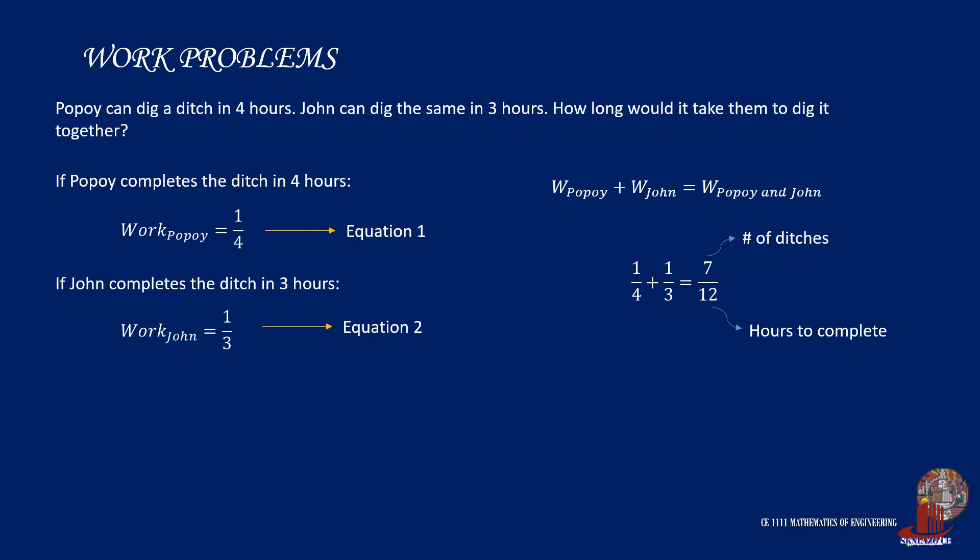This shows that in 12 hours, they can dig 7 ditches. Thus, reciprocating the terms, 12 over 7 gives 1.71 hours to finish one ditch by both men.